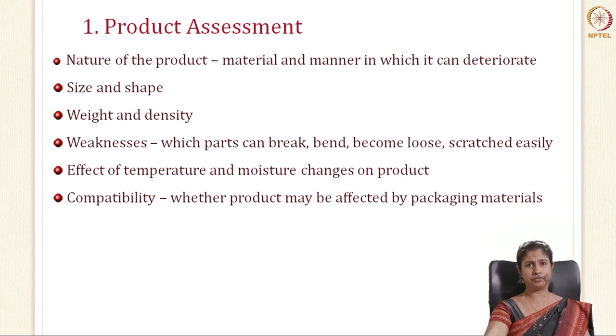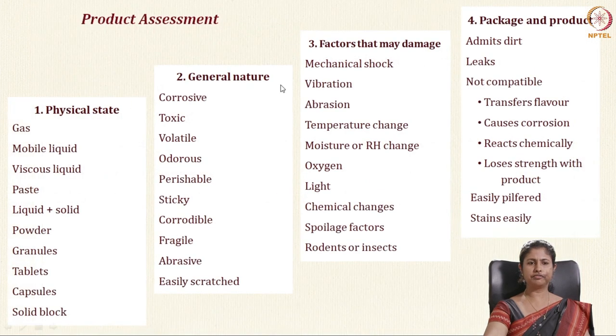Under product assessment, you also consider the size and shape of your product, the weight and density, and the weaknesses in the product — which parts can break, become loose or get scratched — and you design your packaging material to protect the product. Another consideration is the effect of temperature and moisture changes on the product. And last but most important is compatibility — you need to see whether your product is affected by your packaging material in any way.